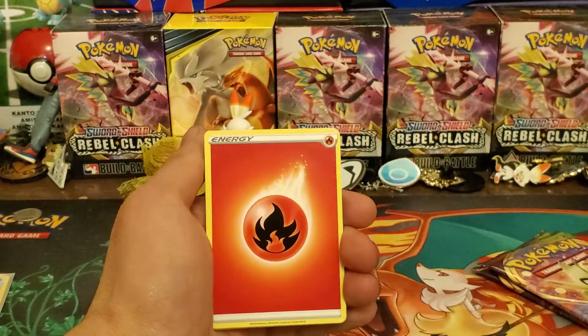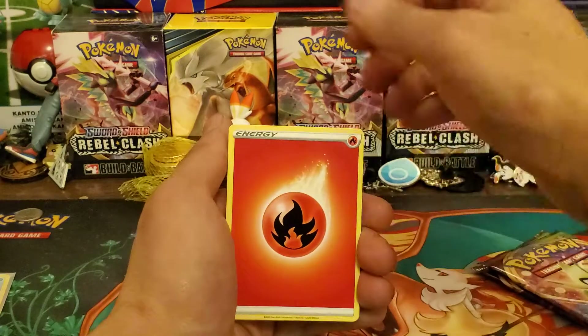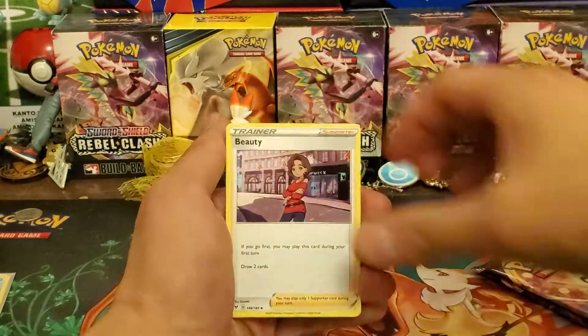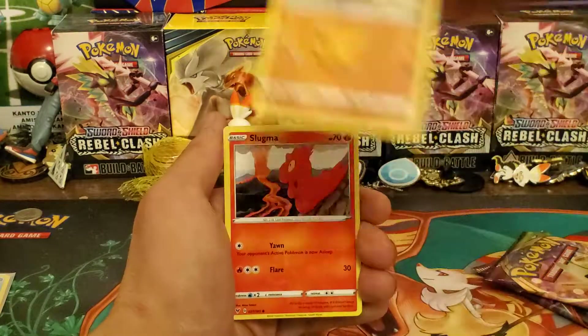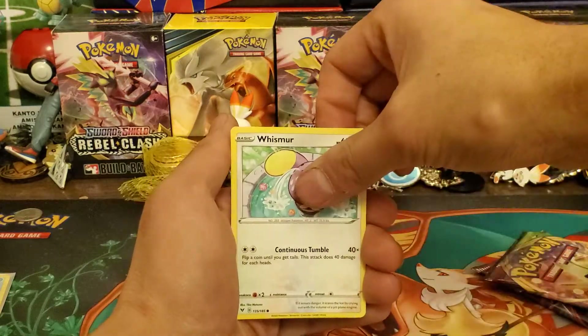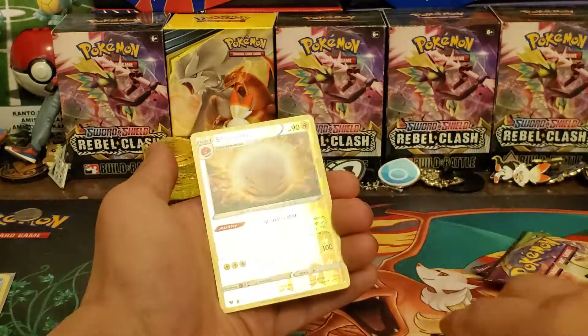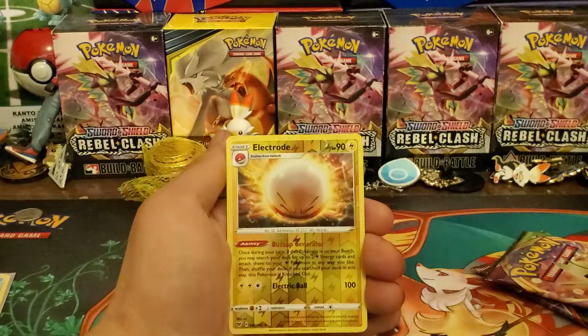Here we go — one of those shiny gold cards. We have Fire Energy, Mighty Dianna, Beauty, Stone Energy, Joltik, Cottonee, Mudbray, Slugma, Whismur, and a Reverse Holo — that's a rare Electro! I like Electro, it's one of my favorite Pokemon.